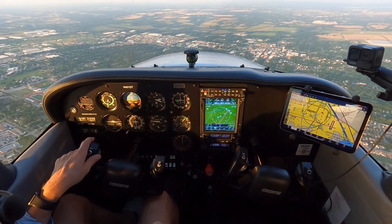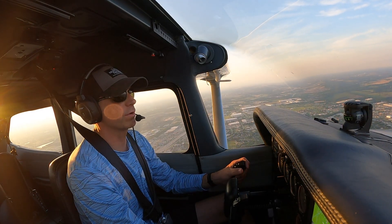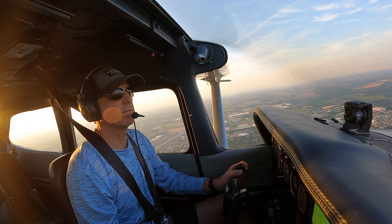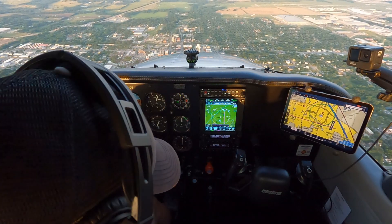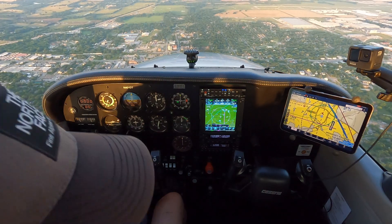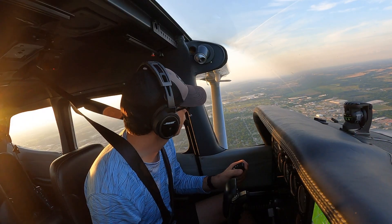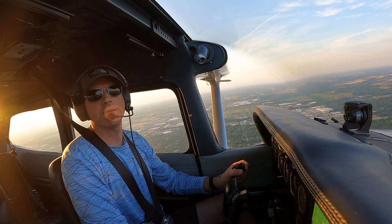Okay, I'm on a right base now, which is what she instructed me to do. And I'm approaching the pattern, so I really need to get down into the traffic pattern kind of quick. I've got the carburetor heat on, the mixture is rich, the fuel is on both. I've got all my lights on, my seatbelt's still on. Looking out on final, I don't see anybody. I think I'm actually the only person here at McKinney today.